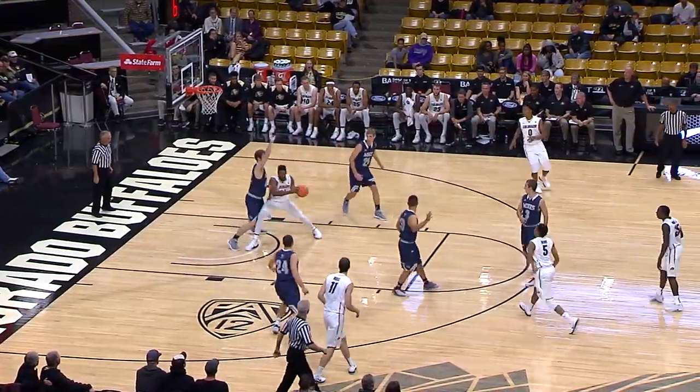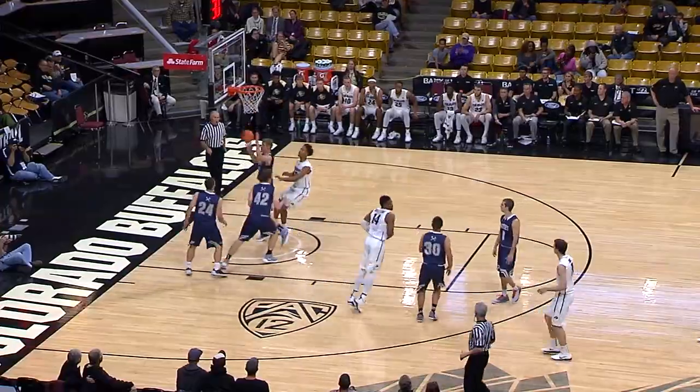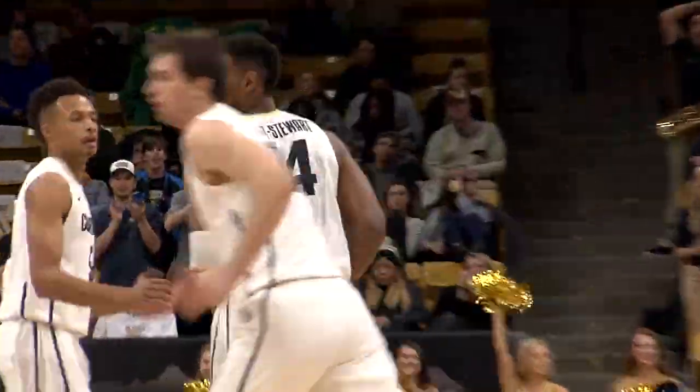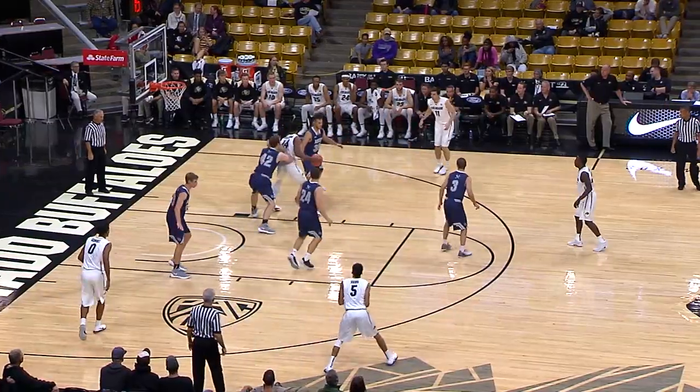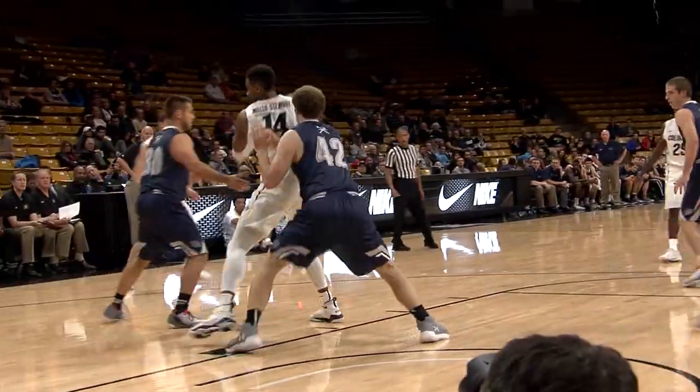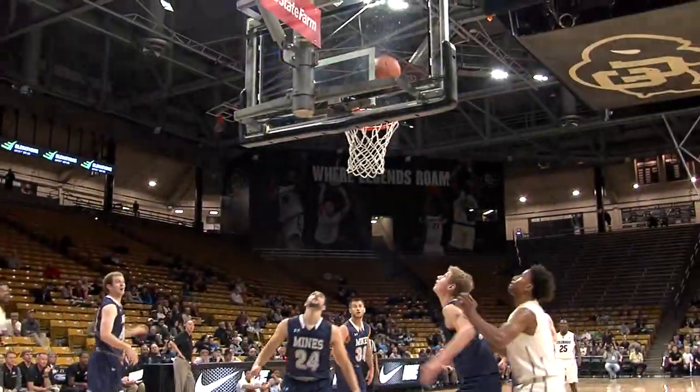Kills the dribble on the elbow, bounces down low, nice position. Torrey spins over the top of the much smaller Zach Rusk and the layup is up and good. Brown got let off the hook with that one. McKinley right, bounces on the right block — Torrey Miller spins, fades, fires from eight. And the iron is kind for Torrey Miller.